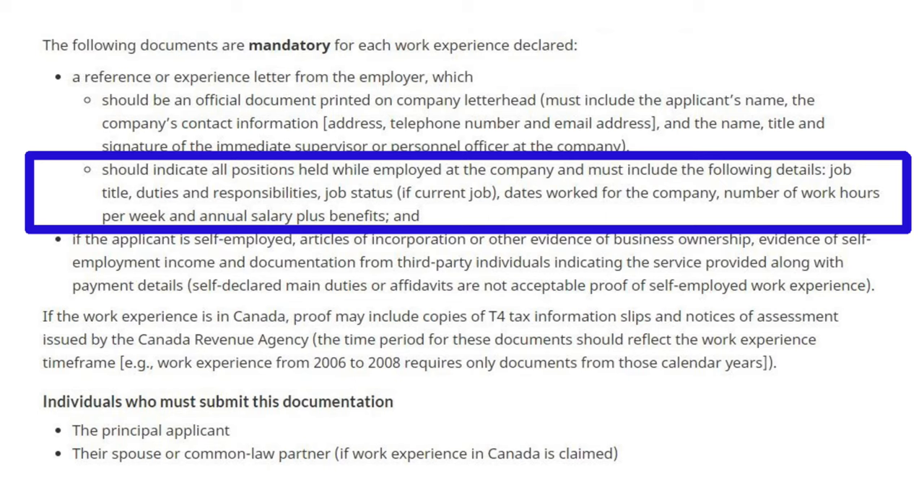IRCC has also asked you to provide your job status — meaning whether you are a current or former employee, and whether the job is full-time, part-time, or a temporary contract. You also have to mention your working period with the company, the number of hours you work, and your salary compensation.